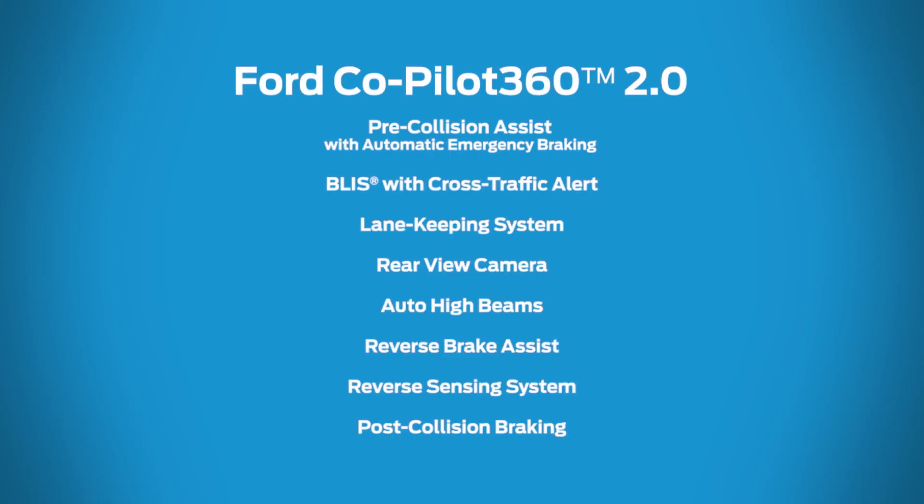From your driveway to the highway, Ford Co-Pilot 360 2.0 is there for you.